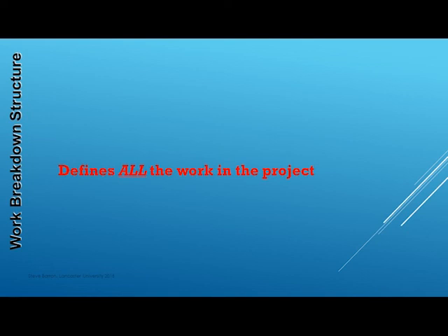Defining all the work in the project is the primary focus for the project manager during PBS WBS development.